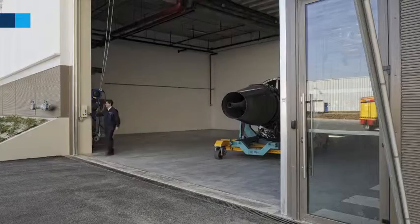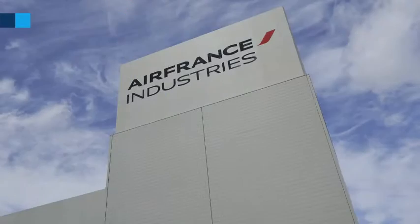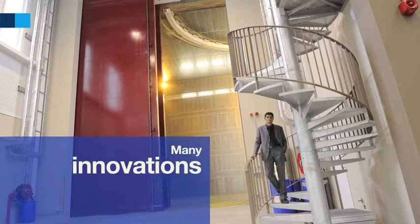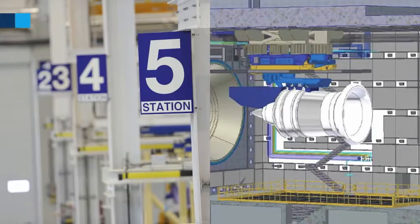Of course, the Zephyr can also handle smaller modules like the CFM 56. From conception to construction, we have integrated a huge number of innovations, both in terms of premises and in terms of industrial processes.